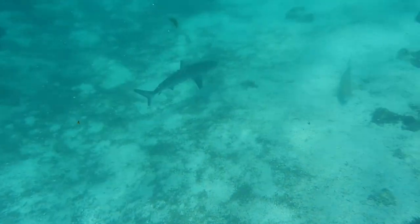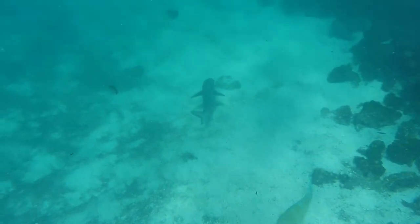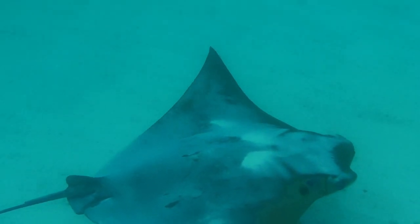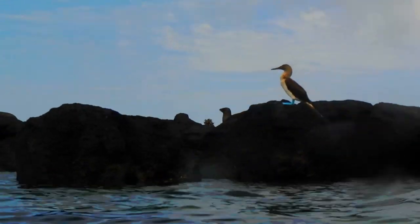A shark has come to greet us. And just as the shark swam away, I spot a ray gliding over the sand. The fish seem pretty interested in what's going on. And the famous blue footed booby is watching it all.